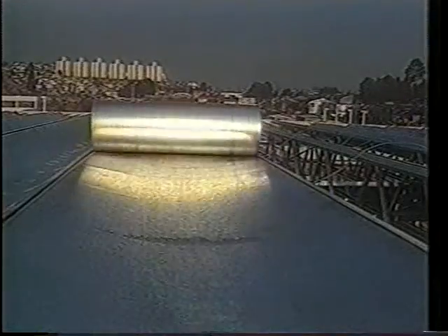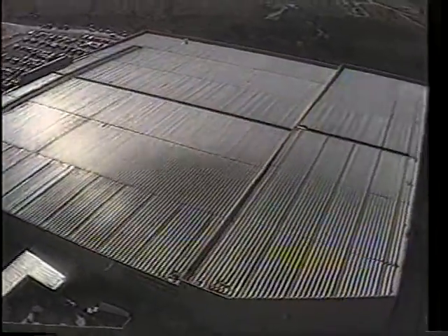Unwinding the coils is also a very quick operation. With Roll-On, practically flat roofs are obtained with the desired length and without holes or overlaps.